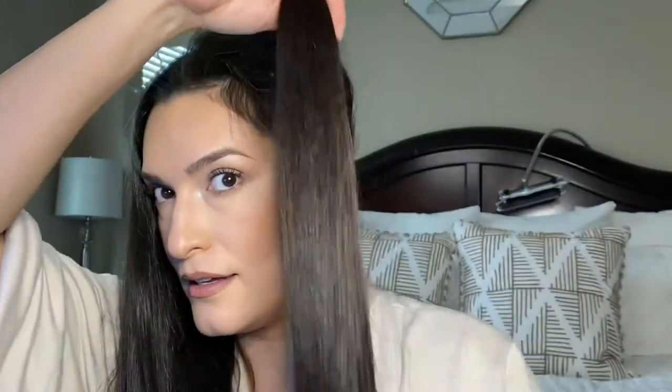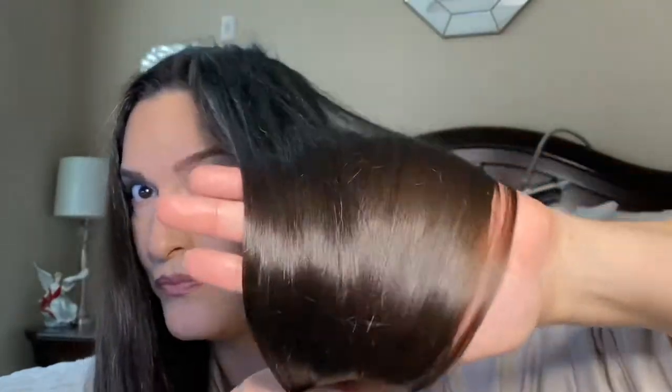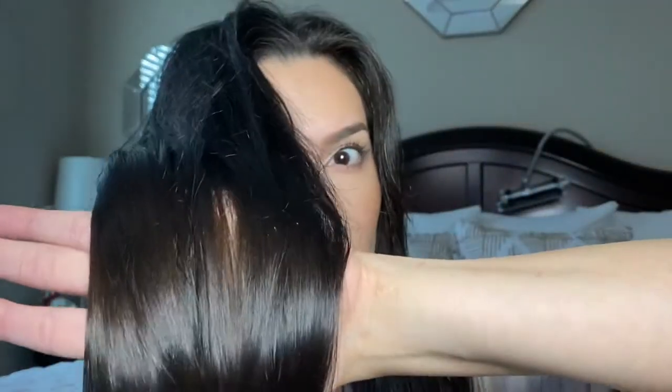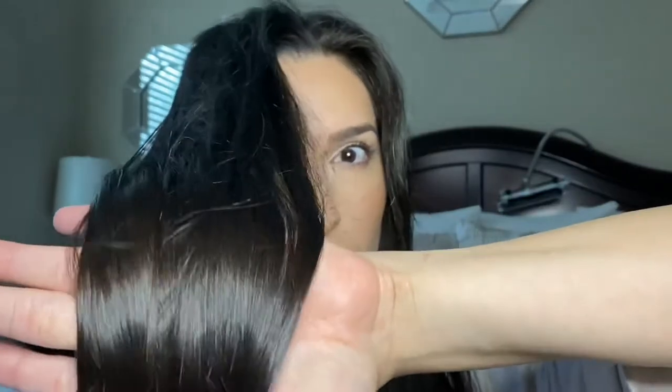Let me go ahead and show you guys how nice and glossy my hair looks — wow, look at that! See how glossy it left it? It's very beautiful. I would definitely recommend this product if you're blow-drying your hair and you need something that will help speed up the process.